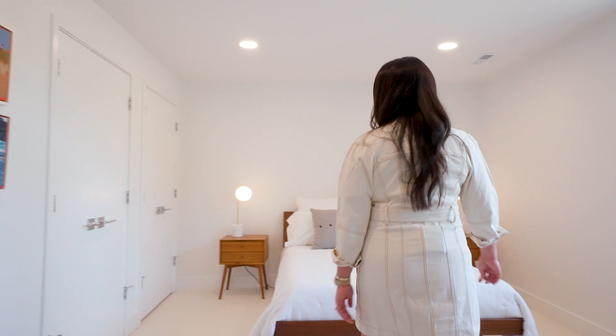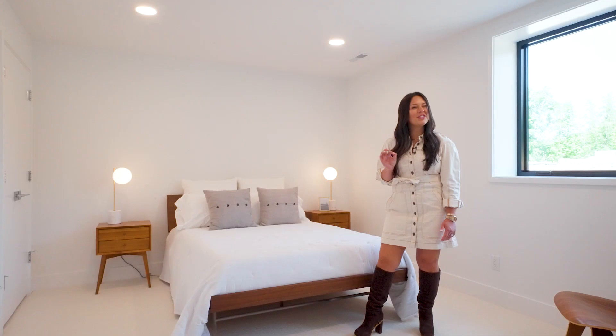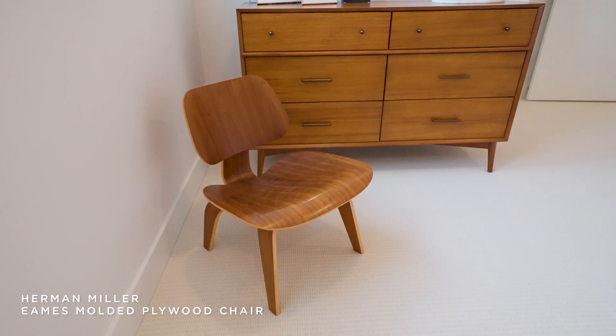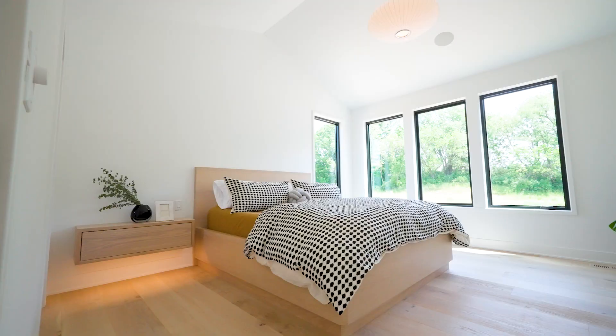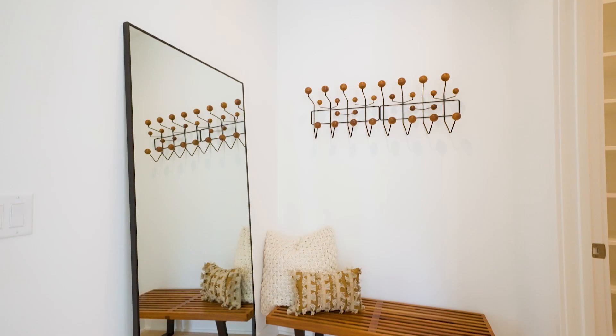Just in case we have guests, we were able to create this beautiful guest space with the Nelson thin edge bed — though I'm a little nervous that our guests will like it a little too much and stick around longer than we were planning on. We are just absolutely thrilled with how this home turned out. A huge thank you to AK Riggs for helping us pick out and deliver so many things. It was awesome to have somebody local help us find so many great iconic pieces. Thank you, AK Riggs. Thank you for stopping by — come by anytime. Take care, bye!